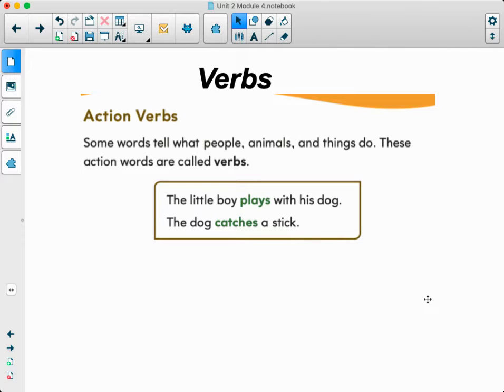Hello, boys and girls. We are talking about verbs today, and we're talking about action verbs specifically. You can read with me. Some words tell what people, animals, and things do. These action words are called verbs.